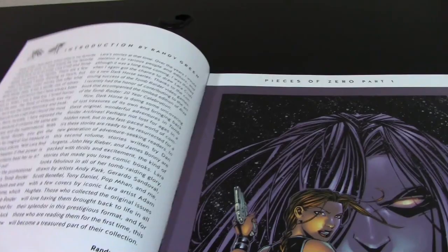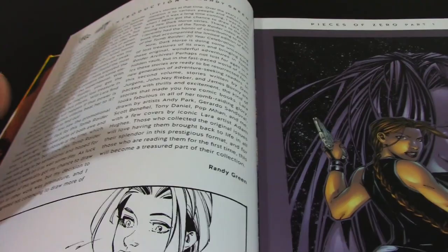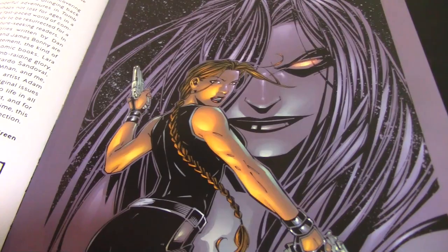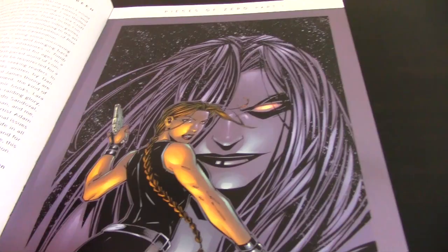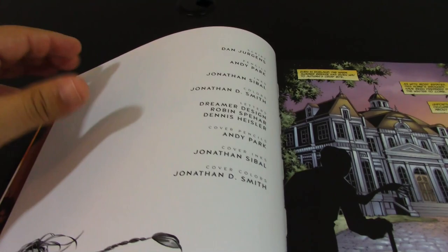Here you see an introduction by Randy Green, who was the main artist after Andy Park left. Let's go straight to the covers. Of course, there's no Top Cow logo — all of that is missing, which is okay. The introductions are placed inside the pages rather than up front, which is fine. It starts pretty good; I really like the stories.